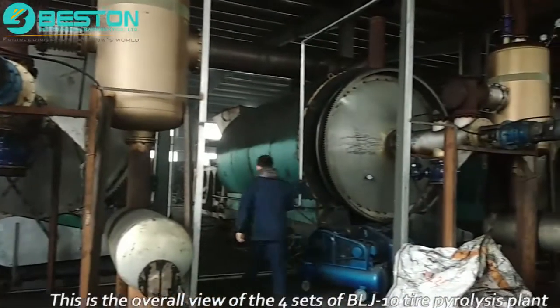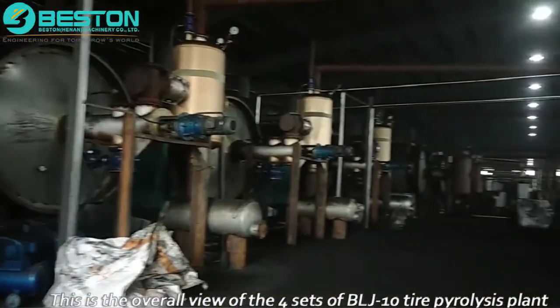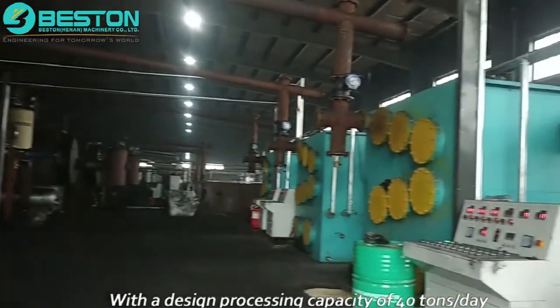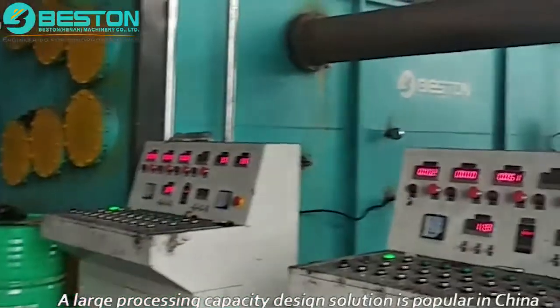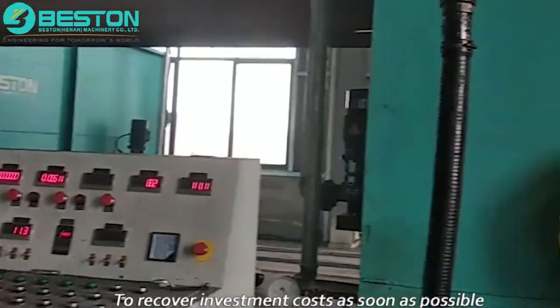This is the overall view of the four sets of BLJ-10 tire pyrolysis plant, with a design processing capacity of 40 tons per day. At present, large processing capacity design solutions are popular in China to recover investment costs as soon as possible.